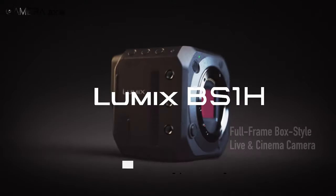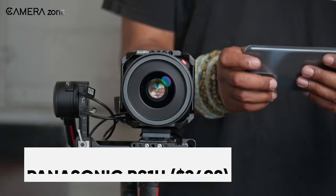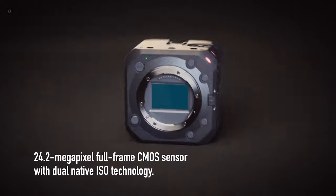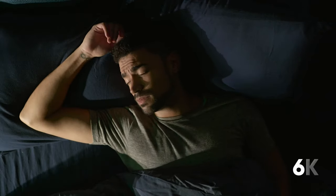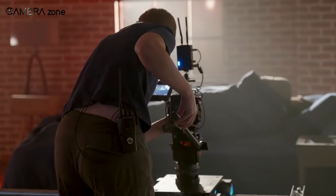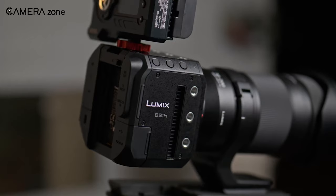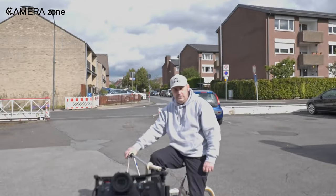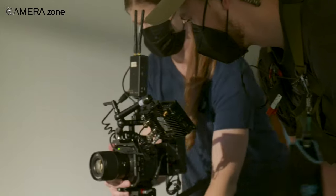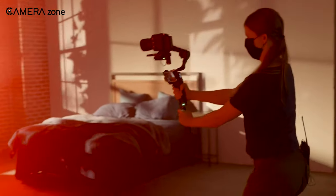The BS1H is an ultra-compact full-frame box-style camera that offers beautiful video performance for live and cinema applications. Equipped with a 24.2-megapixel full-frame sensor with dual-native ISO technology, the camera boasts 6K video capabilities in multiple recording modes, making it an ideal tool for professional photographers and videographers. It also features heat management for unlimited video recording. The BS1H offers exceptional video performance including 14+ stops of V-Log and V-Gamut, 12-bit RAW video data output over HDMI for external monitors, and simultaneous internal and external recording in anamorphic mode.